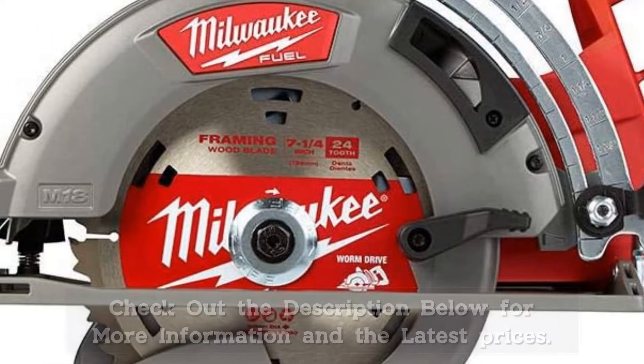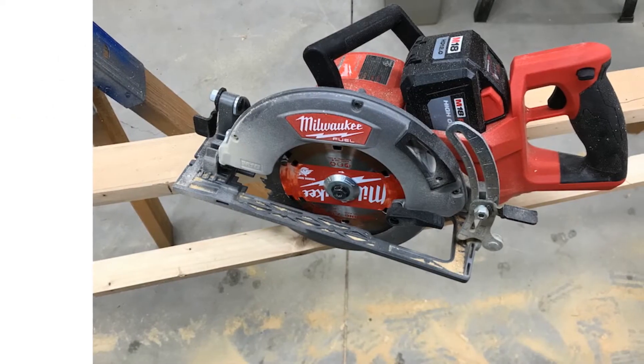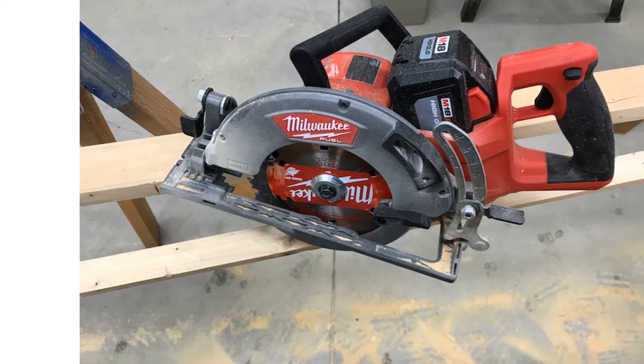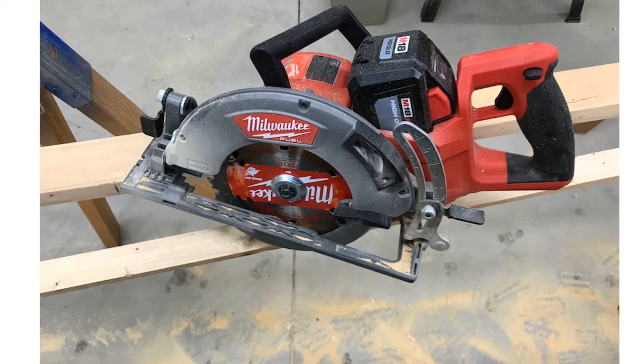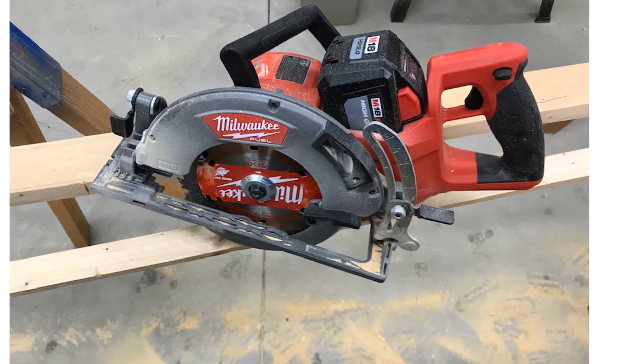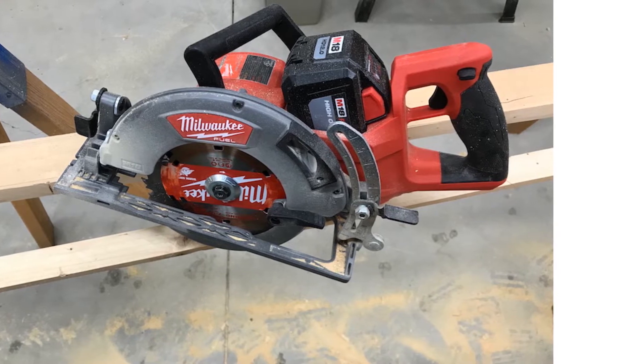But perhaps a better application for this saw is cutting form lumber for concrete and making cuts in industrial lumber used to shore up excavations and mines. In those applications, much of the cutting goes on at a central cutting station. Power and durability — not so much mobility — rule the day in those applications. And if you need those two features, this Milwaukee delivers.